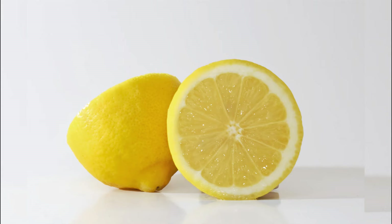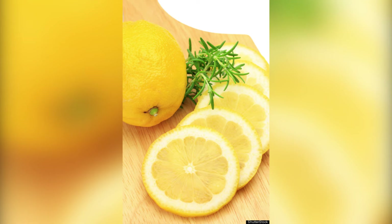4. Lemons. Lemons help detoxify the liver mainly due to the antioxidant d-limonene present in it, which helps activate enzymes in the liver that aid detoxification. Make lemon water at home by adding the juice of 1 lemon to a jar of water. You can even add chopped lemons to it. Drink this water at regular intervals. If desired, add a little honey.